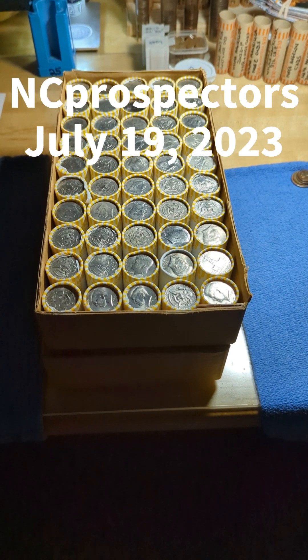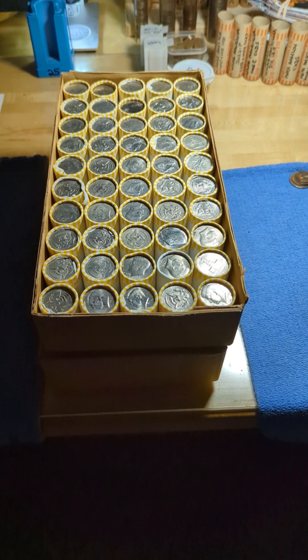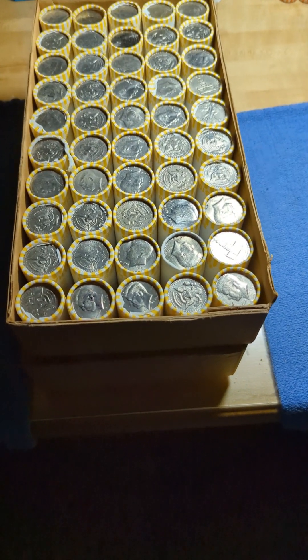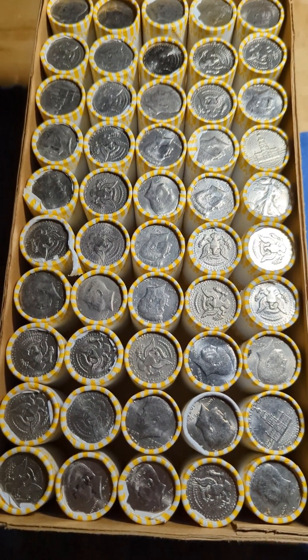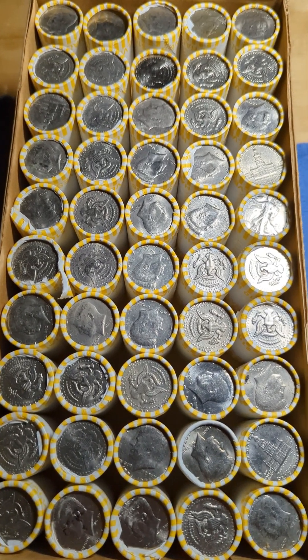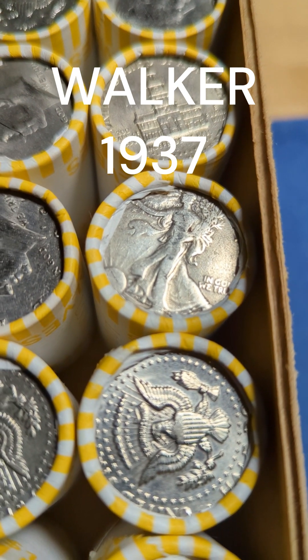Hello everybody! This is NC Prospectors. I just got back from the bank and opened up this box. Let's see if you can see what I see. Do you see it? That's right, I got a Walker in there.